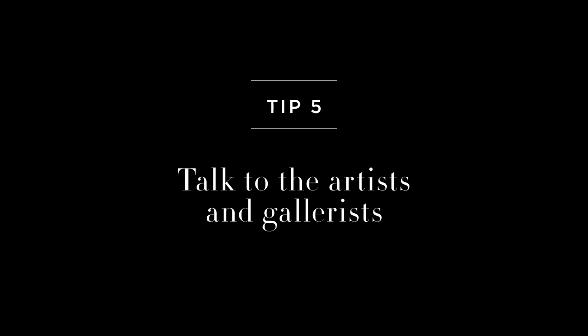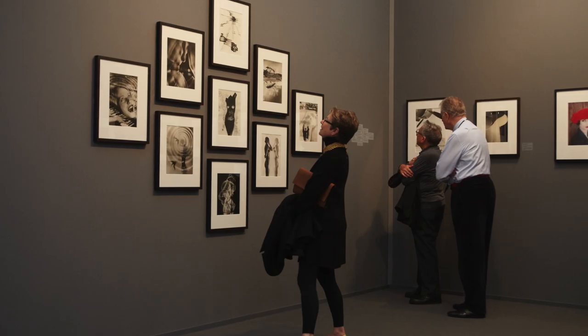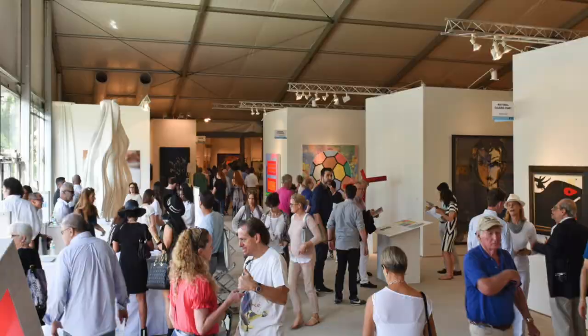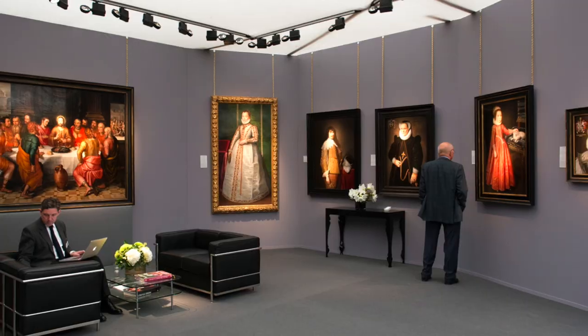If you find a contemporary artist whose work you love, who you can talk to about their inspirations and about what's making them create what you're enjoying on your wall, that's an incredibly rewarding relationship to have. And that's something that Frieze and the other contemporary art fairs can really offer you if you start to have the courage to talk to the gallerists about the work they're representing.